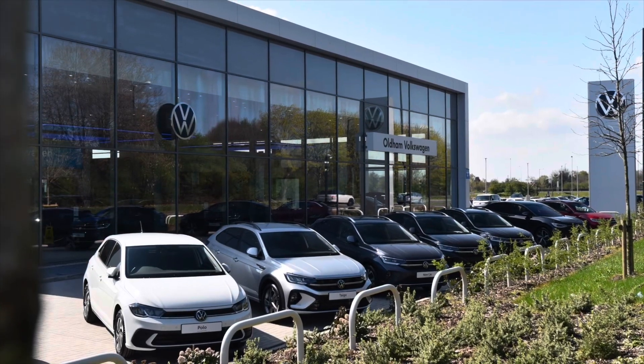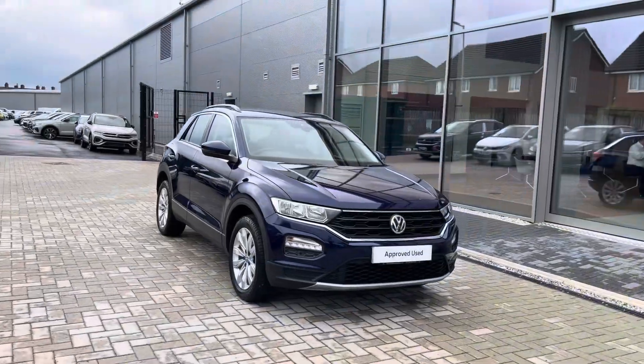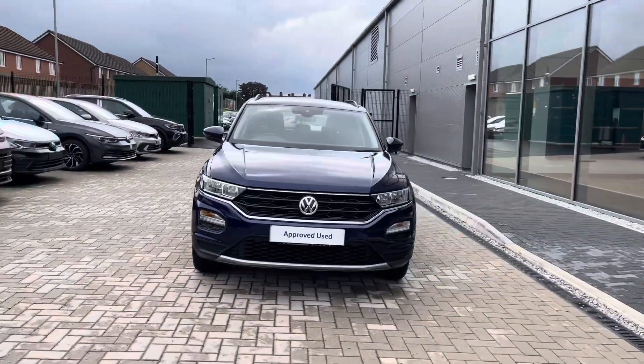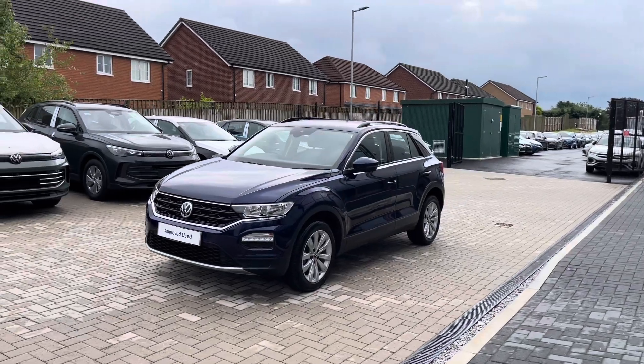Hello from Olden Volkswagen, my name is Dylan and today I'm going to be showing you around this approved used Volkswagen vehicle. The T-Roc SE 1 litre TSI at 115 PS comes available in the Atlantic blue metallic finish and it looks remarkable.